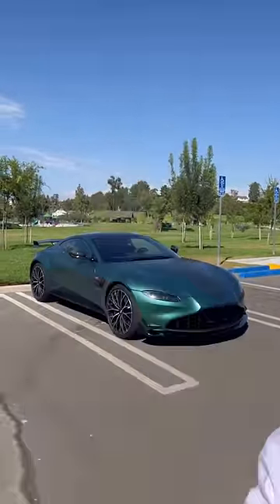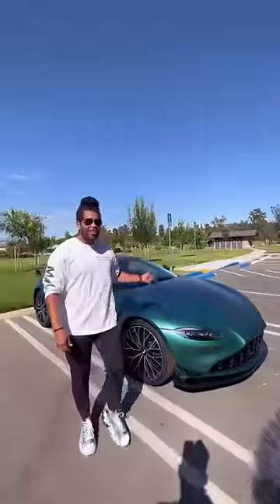What is up guys? Right behind me is the Aston Martin Vantage F1 Edition, and I want to know if you would choose this over a Porsche. This is seven thousand dollars more than a 911 GT3, and here's what you get.